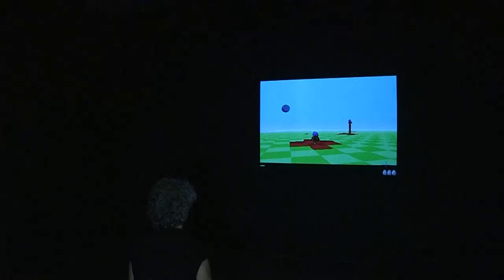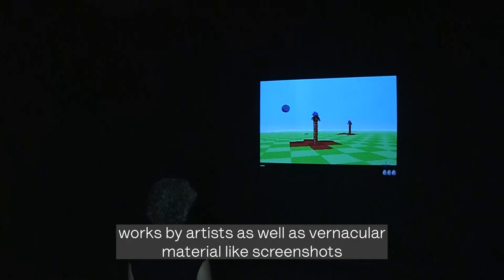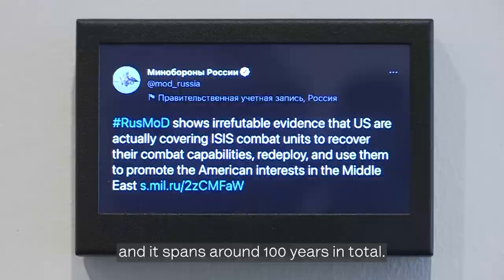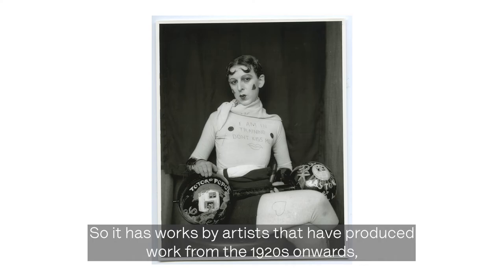The exhibition includes works by artists as well as vernacular material like screenshots and other video and online content, spanning around a hundred years in total — from artists producing work from the 1920s onwards, with some works in the show that are still ongoing.